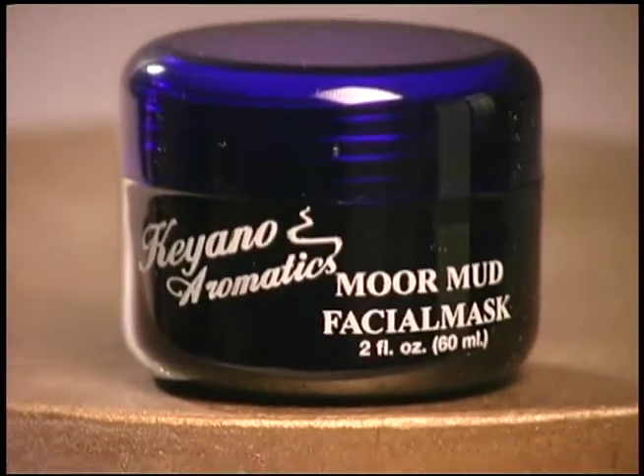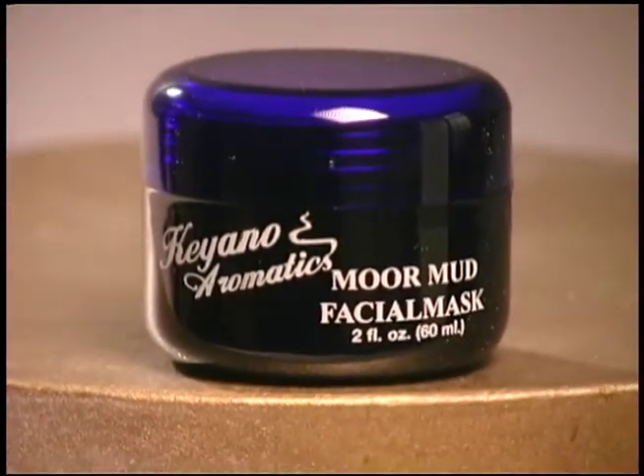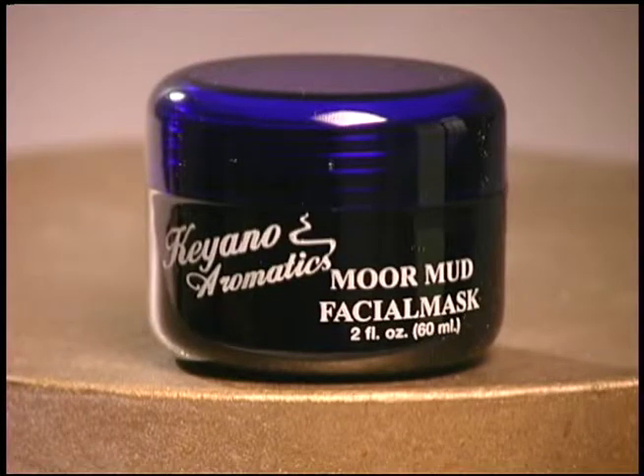Moor Mud Facial Mask — the Moor Mud is comprised of herbs and medicinal plants that have been broken down and preserved for thousands of years. With its antibiotic properties and detoxifying effects, the Moor Mud is a very effective treatment for oily and acneic skin conditions. At home, after cleansing, apply to the face in the shower, about the size of a nickel. Leave on for three to five minutes and rinse well with warm water.